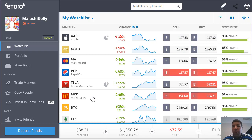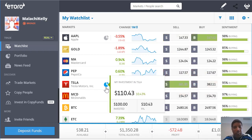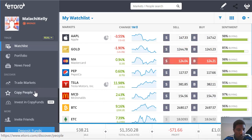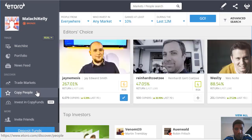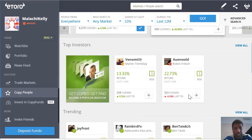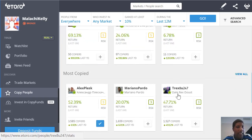Before I shoot off, I just want to show you how easy it is to follow profitable traders to make profits from day one. If I go over to the Copy People section, you can now see a list of all the traders on eToro, their return over the last 12 months, and how risky their portfolio is.